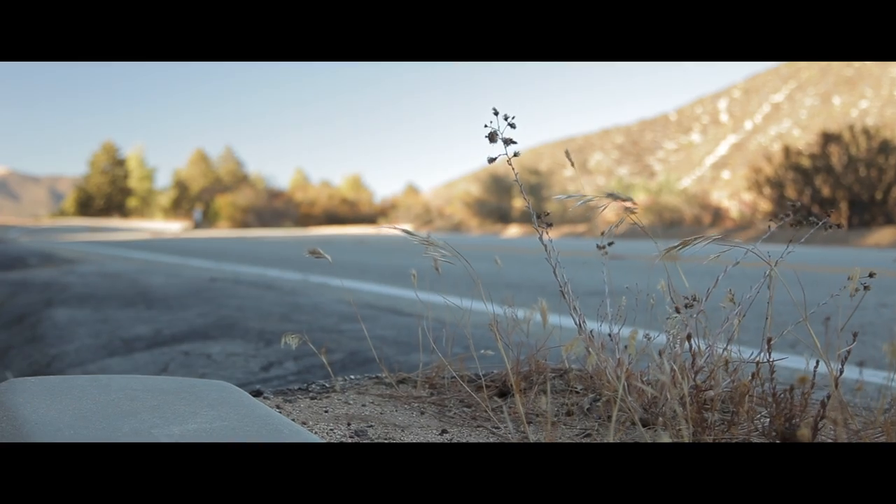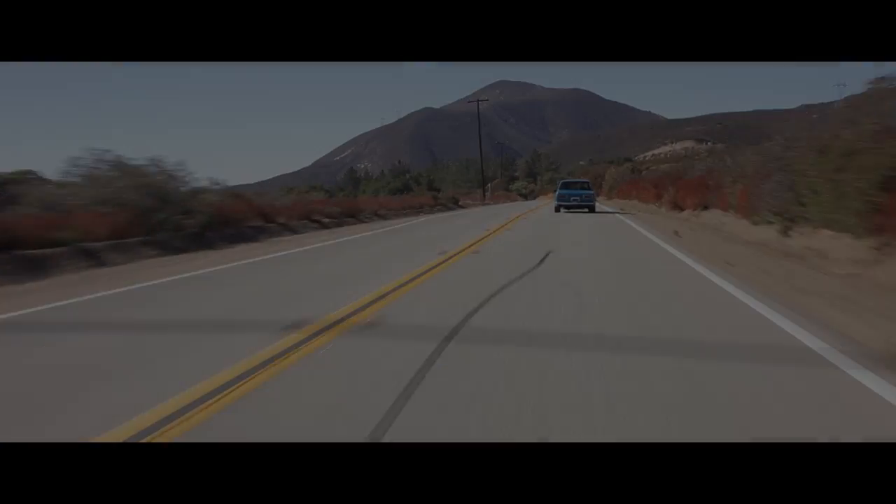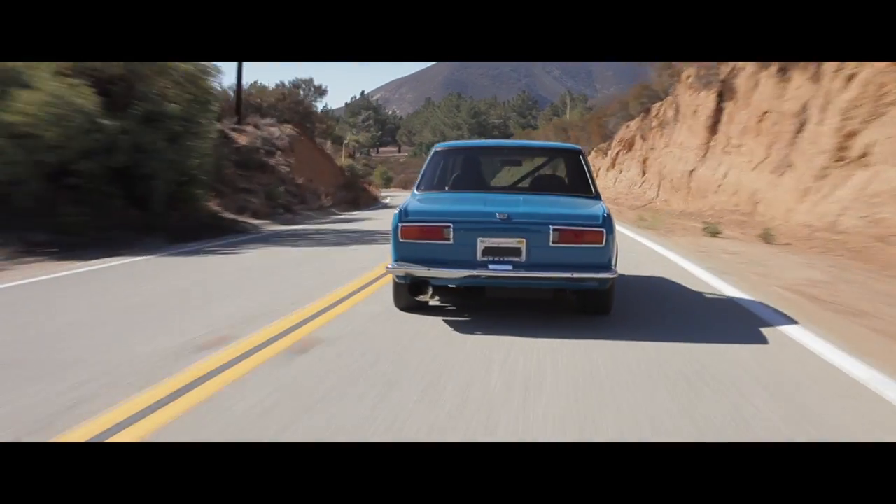My favorite way to find cars for this show is just to drive around and see what I see. I saw this 510 and I immediately had to drive it. It's just incredible.